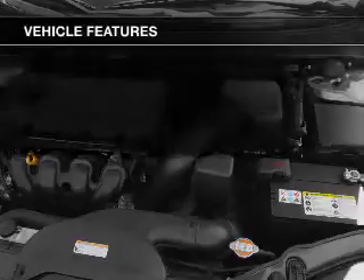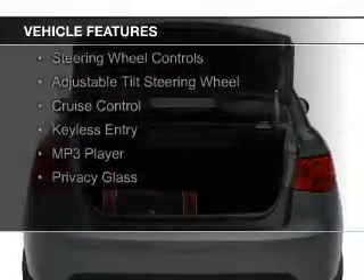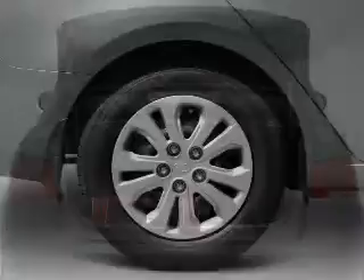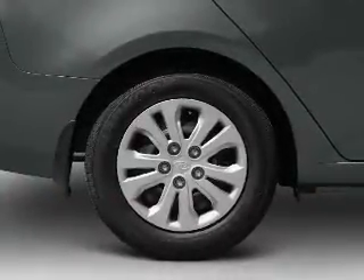The features include electric trunk, Bluetooth connectivity, Sirius XM satellite radio, digital audio input, steering wheel controls, an adjustable tilt steering wheel, cruise control, keyless entry, an MP3 player, and privacy glass.